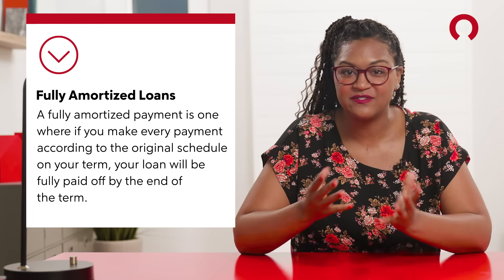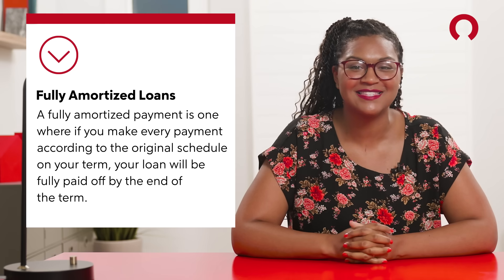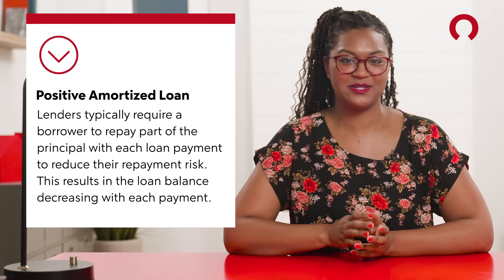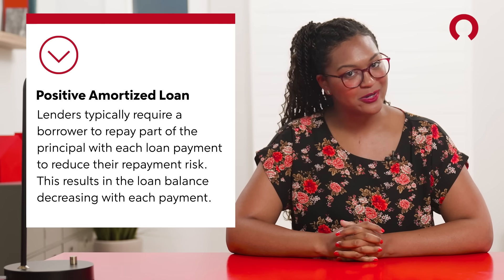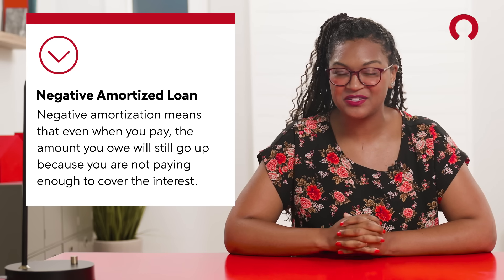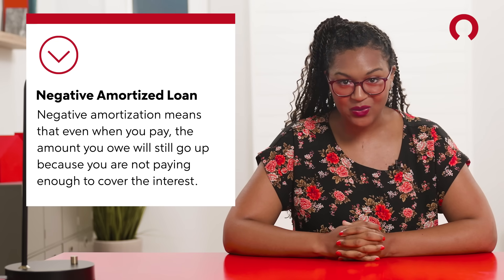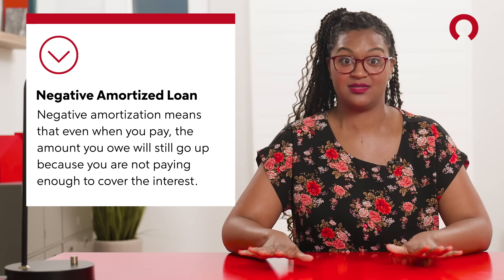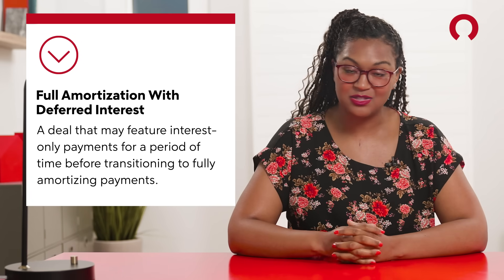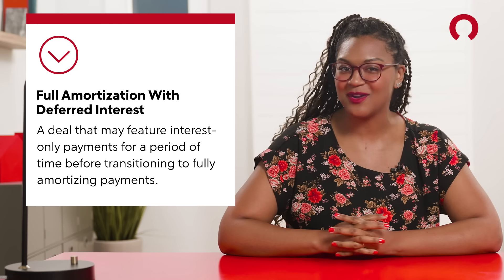Let's finish with a few other terms you may see. Fully amortized loans have a payment schedule laid out — if you follow it, you'll be settled by the end of the term. Positive amortization is when lenders require borrowers to pay at least a little toward their principal with each payment, ensuring the loan is trending in a downward direction. Negative amortization is bad — this is when you pay minimum payments but they aren't enough to cover interest, meaning your total amount owed continues to rise. Avoid this at all costs. And then there's full amortization with deferred interest — you pay only interest for a few years and then switch to a normal loan. This can be a good option if you need lower payments now but expect your income to rise in the future.